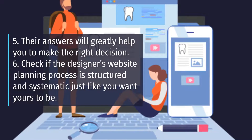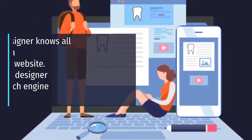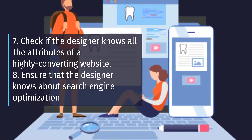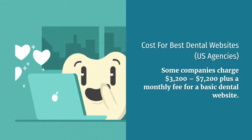Sixth, check if the designer's website planning process is structured and systematic, just like you want yours to be. Seventh, check if the designer knows all the attributes of a highly converting website. Eighth, ensure that the designer knows about search engine optimization.